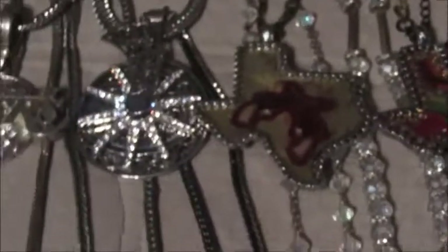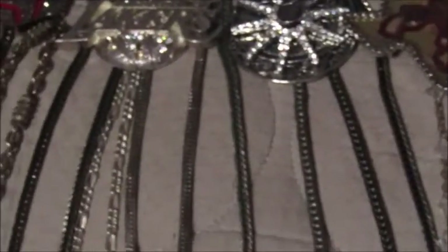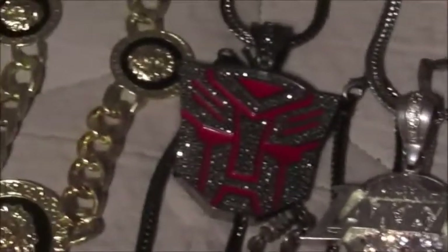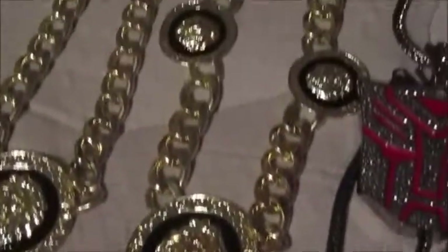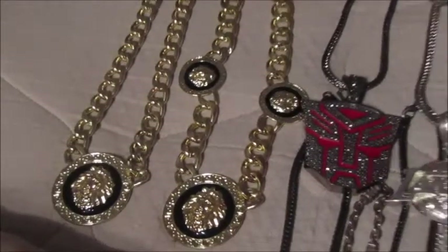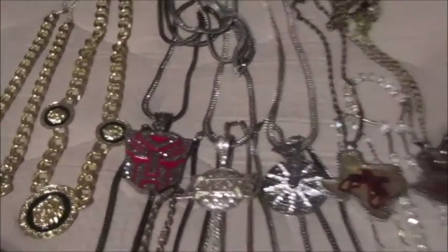I do have some new jewelry on back order that will be fully bought — I want to say maybe in April at the most — and you guys will see during the unbox video.